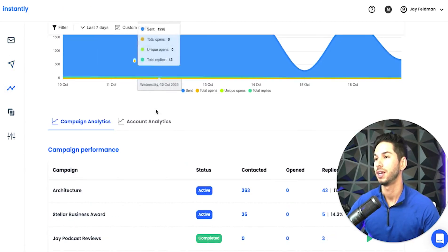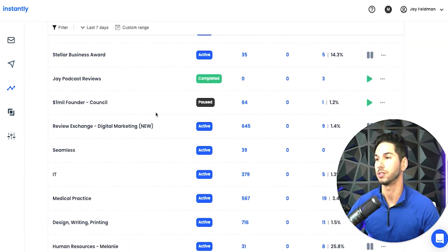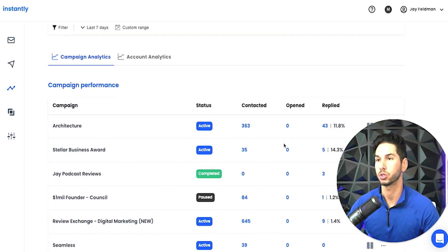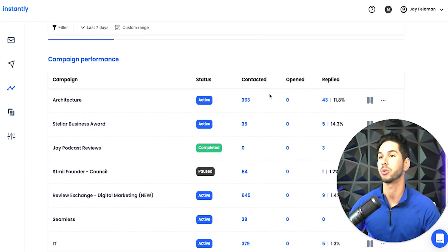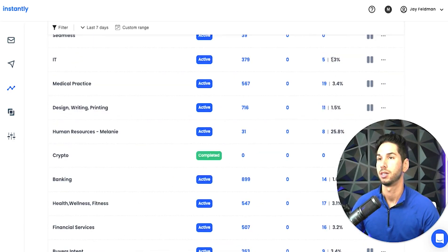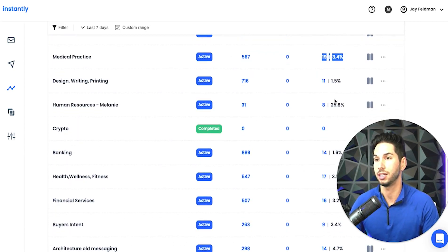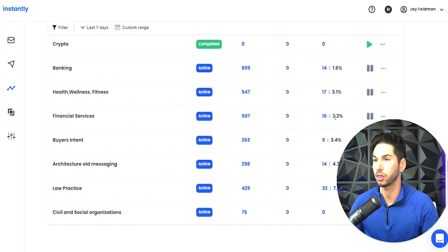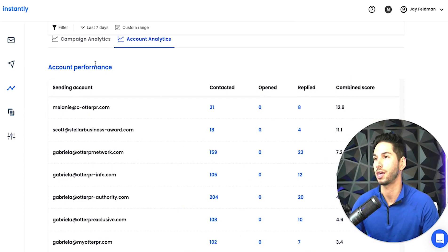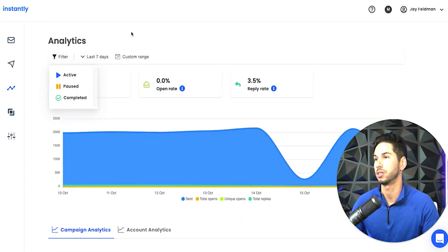Let's jump into the analytics section. I love these analytics because they're much more advanced than a lot of other platforms. We don't track opens anymore, but when we did, the open rates were great. As you can see, we are getting tremendous reply rates — 12%. Anything over 1% is good for a cold email campaign, so we keep anything running that's over one. Three percent is outstanding. You can look at account analytics by account, by campaign, and you can filter. Clean analytics you don't get in a lot of other platforms.